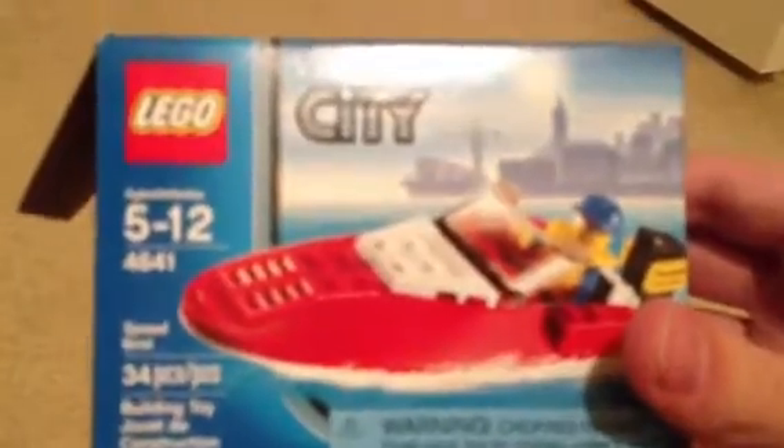Lego City Speedboat, 4-6-4-1. I thought this was discontinued, but they surprisingly had a few there. I'm surprised.